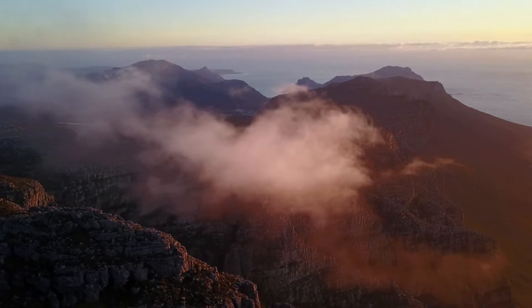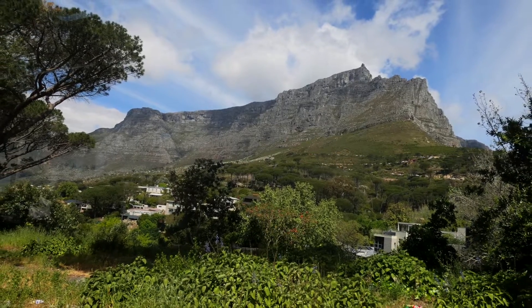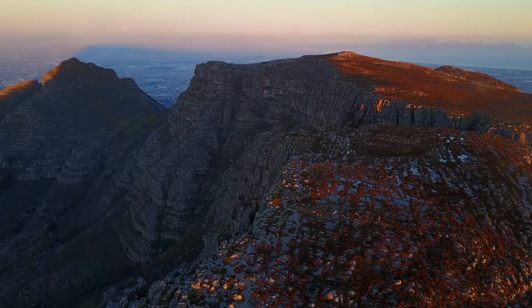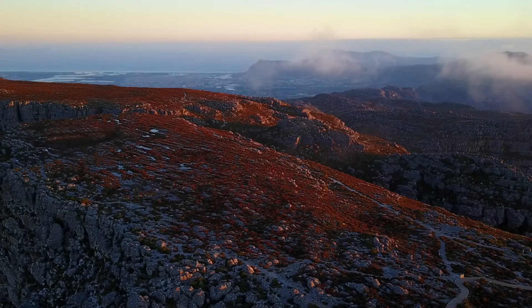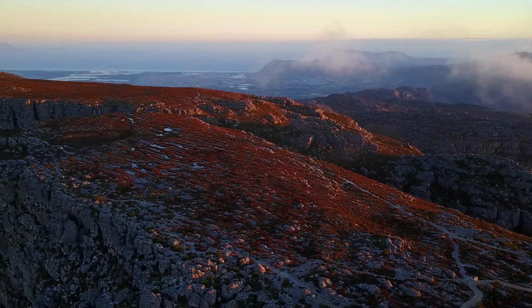Rising above Cape Town, Table Mountain is probably South Africa's most iconic landmark. Having withstood six million years of erosion, it hosts the richest floral kingdom on earth with almost 1,500 floral species. In fact, it contains more species of plants than exist in the entire British Isles.